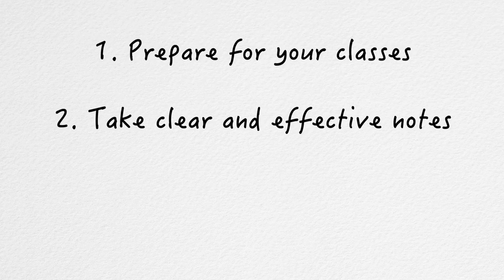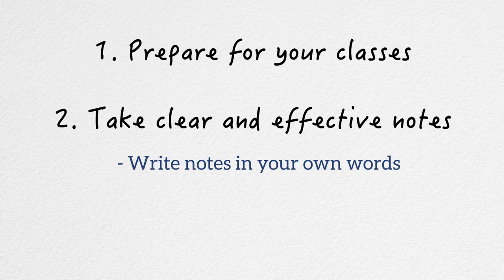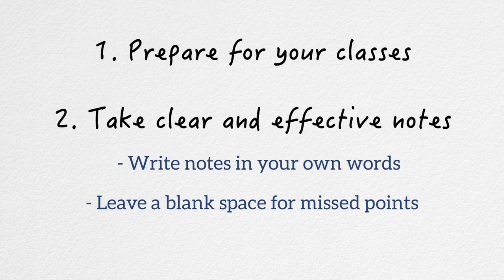Tip number two: take down your notes in a clear and effective way. Unless it is a definition, formula, or direct fact, you'll want to write notes in your own words so that you can understand them later on. If you miss something the professor says, leave a blank space in your notebook and pick up where the professor currently is. Then ask your professor to go over that missed point with you after class, in office hours, or before your next class.